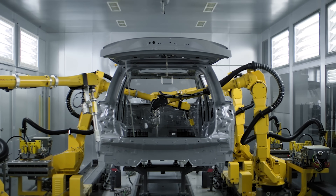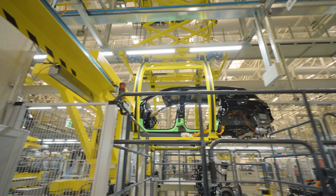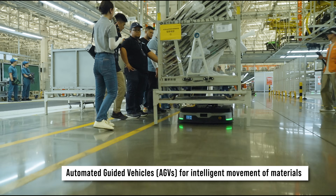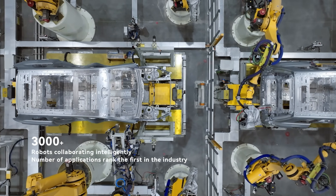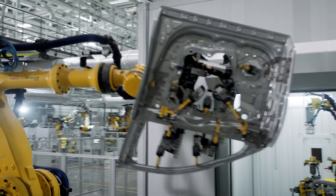In key processes including body welding and painting, they achieve an impressive 100% automation rate, minimizing human intervention and ensuring precision. They also use automated guided vehicles for intelligent movement of materials within the factory. Over 3,000 intelligent robots are deployed for intricate tasks such as welding and painting, guaranteeing consistent quality and high precision.